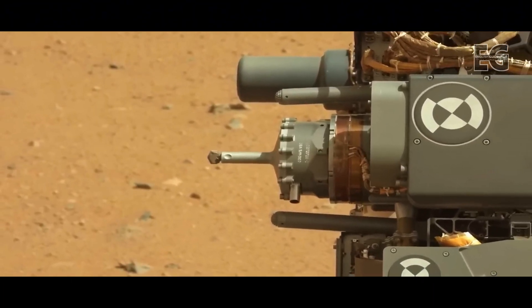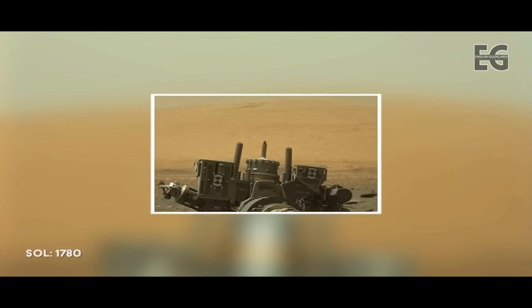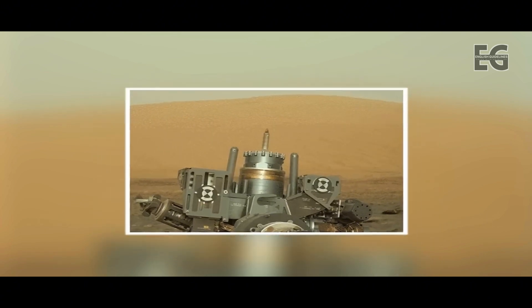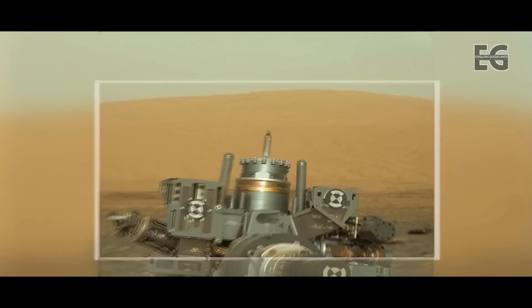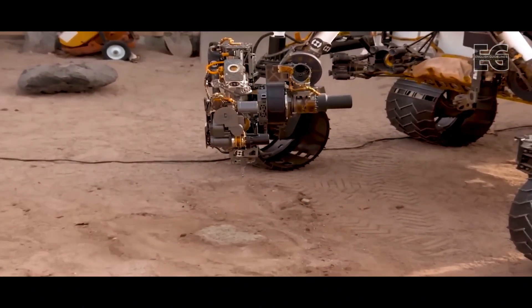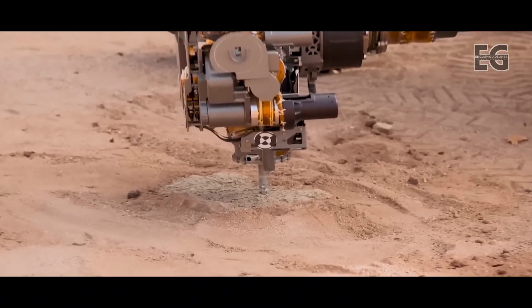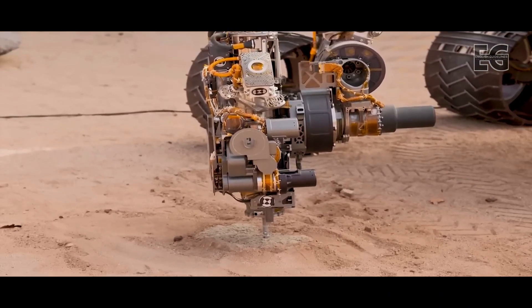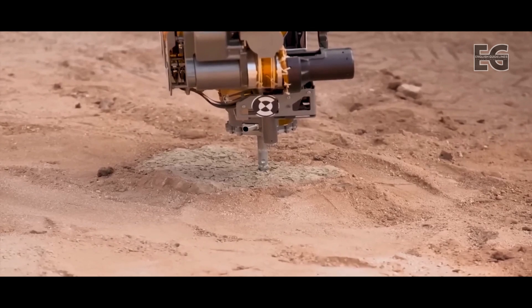The team at NASA manages to get the drill out to its fullest extension of 110mm, and now plans to bypass using the stabilizers altogether. This would be similar to freehand drilling, such as when people drill into the walls of their home. This new technique is named feed extended drilling, and NASA scientists will have to hack into the rover's other capabilities, such as pressure sensors on the rover's arm, to be able to do this successfully and safely.